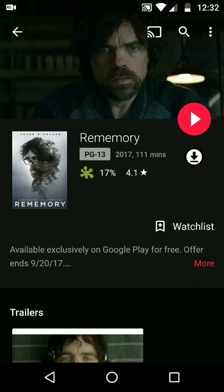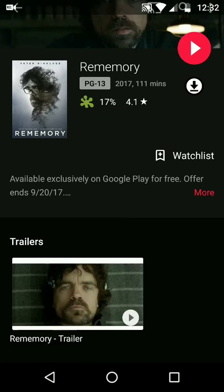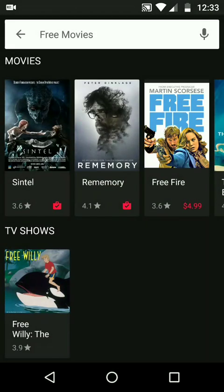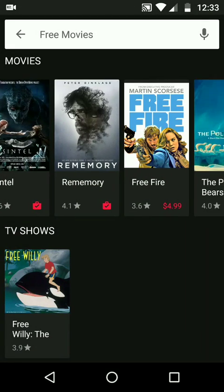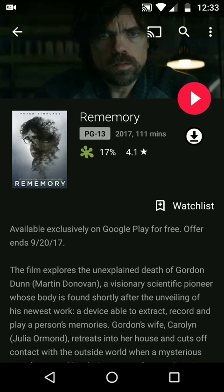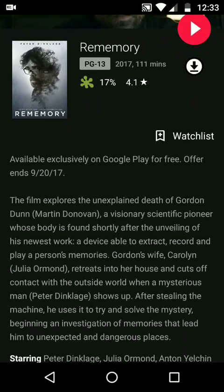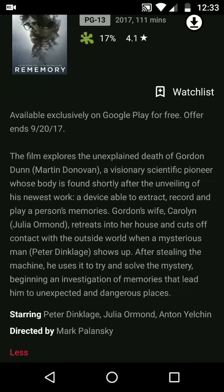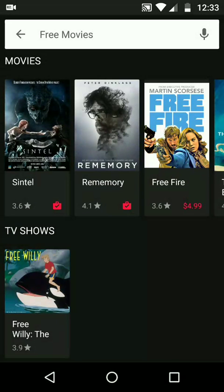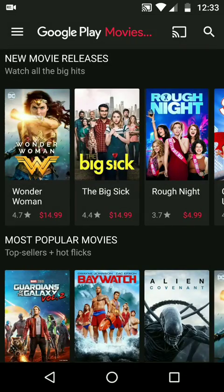The most recent free one is 'Remembering' — this movie was just launched on Google Play for free. If you have the Google Play app, a Google Play account, or just a Google account, you can get it for free. It has some major actors in it, such as Martin Donovan, Peter Diglitch, and Julia Armand. To me it's really not a low-budget movie — I'm kind of shocked it was actually free. It's very interesting and gets you thinking about where the future of technology is going.